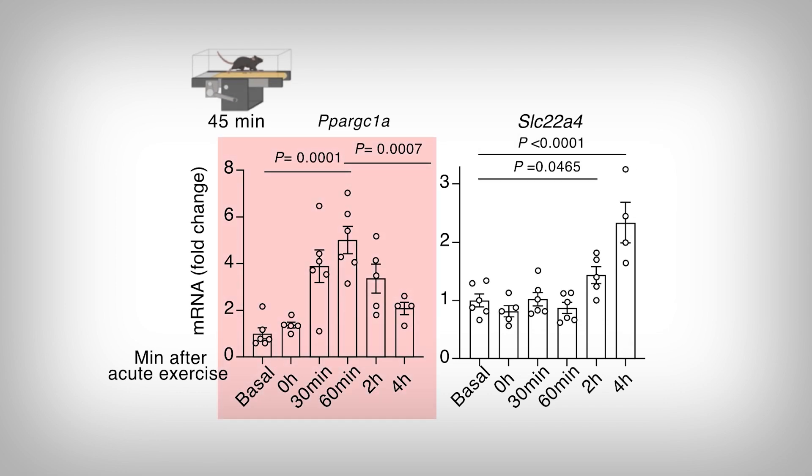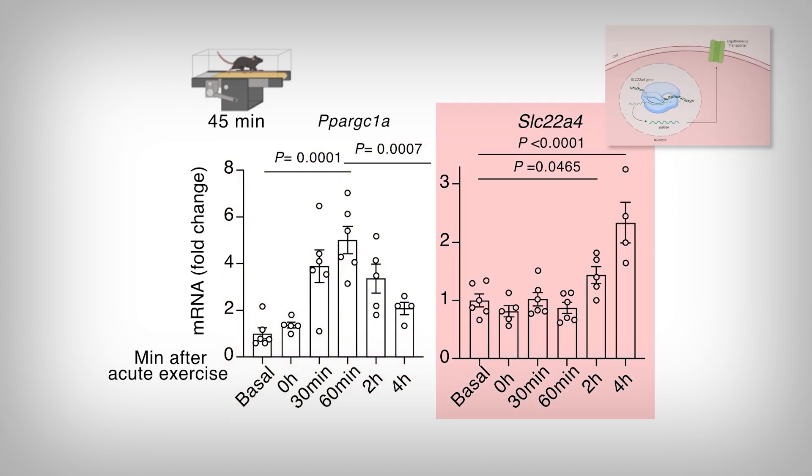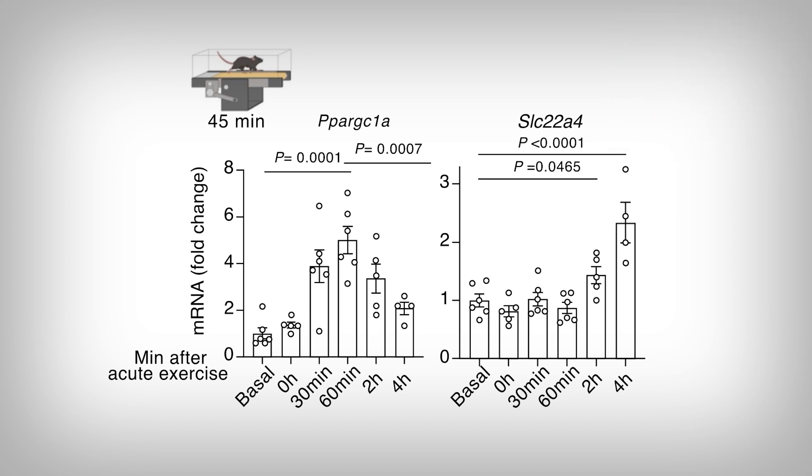On the left, we see the same PGC1-alpha data we just went over. On the right, we see a gene called SLC22A4 — or more easily understood, the ergothionine transporter. The transporter allows ergothionine into the cells of the body. You might see the connection the researchers were interested in: first, PGC1-alpha gene expression rises, then the ergothionine transporter gene expression rises. Is there a connection?